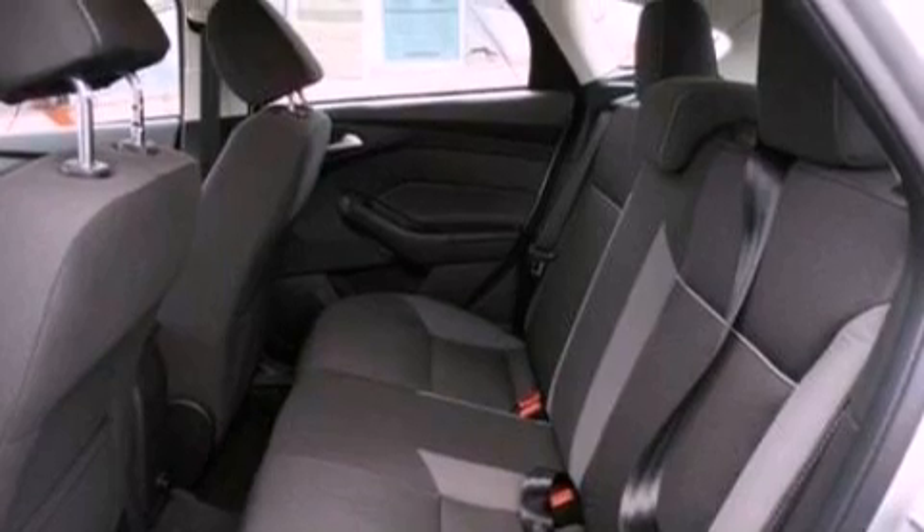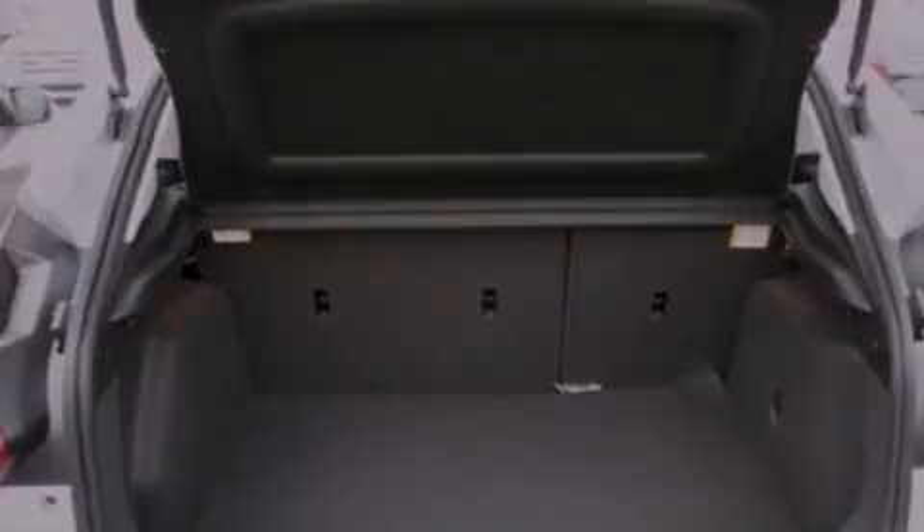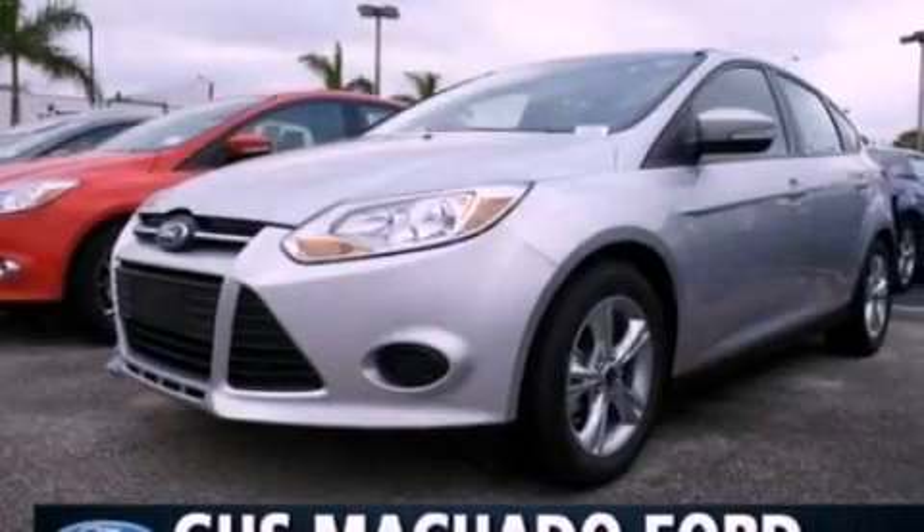Additional features include an illuminated driver's side vanity mirror, privacy glass, dusk sensing headlights, a keyless entry system, and a rear spoiler.